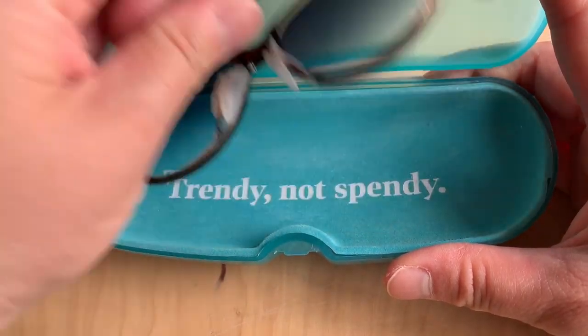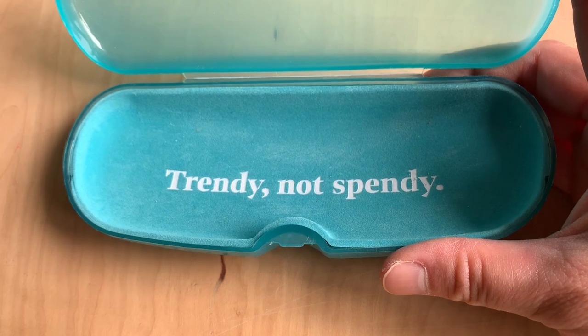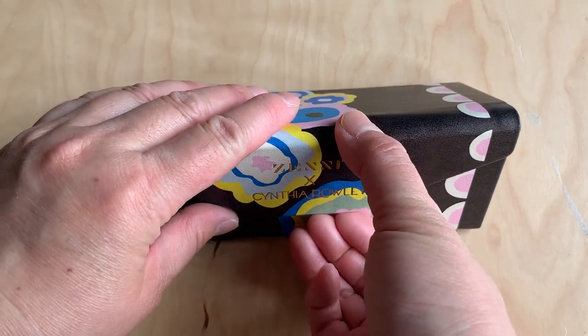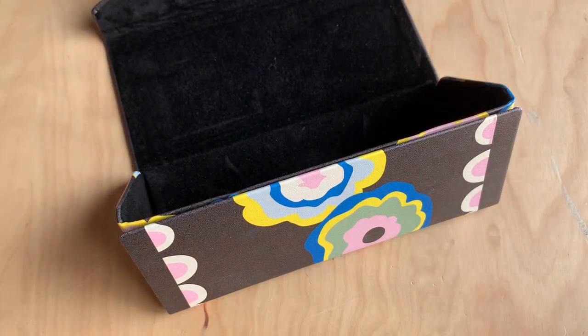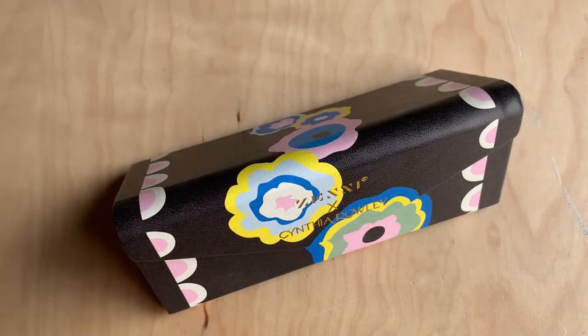All Zenni sunglasses and glasses come with a blue case, but you can also get this cute case designed by Cynthia Rowley for only $7.95, which is great because it fits bigger sunglasses.